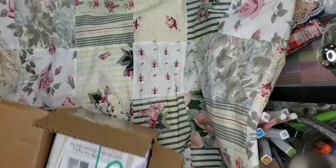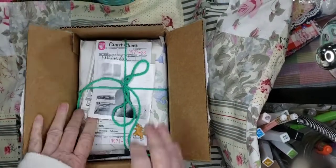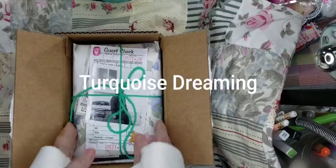And now let's get to the newest purchase. This is a journal from Turquoise Dreaming from Sherry.